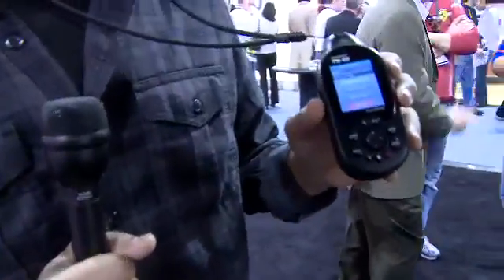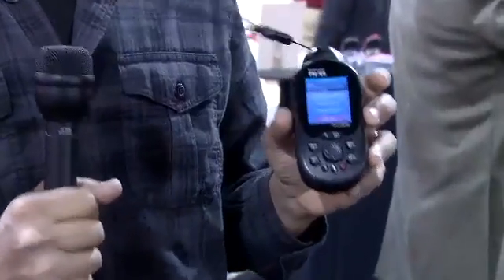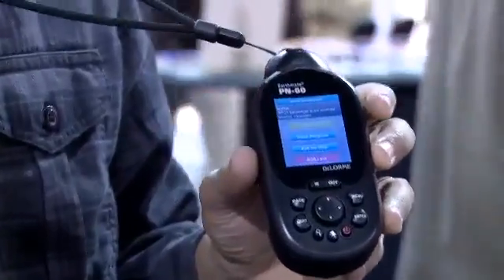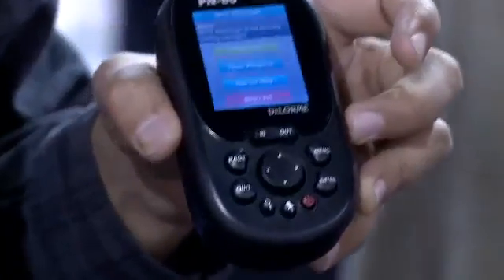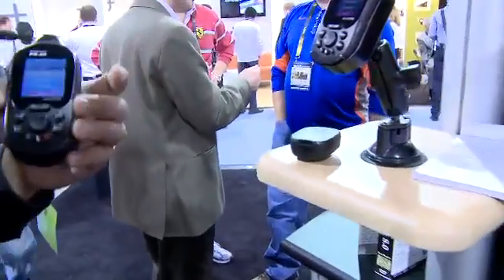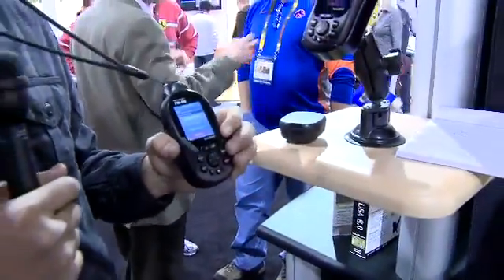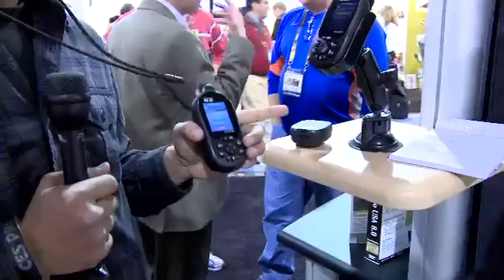But also, this is a communicator. You can actually send out text messages using the SPOT service that DeLorme is now working with. They've got predetermined messages you can set up with your computer and sync over. You use the menus here to determine what message you want to send, and it will actually send out the message.